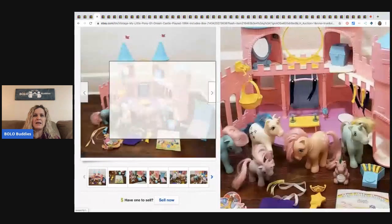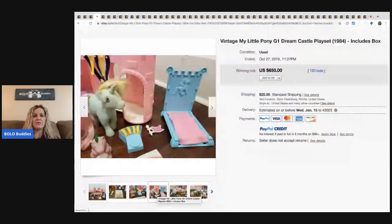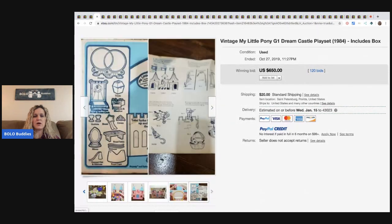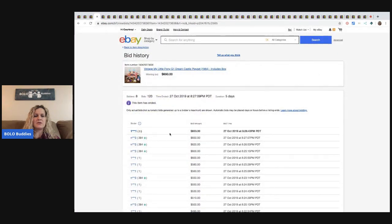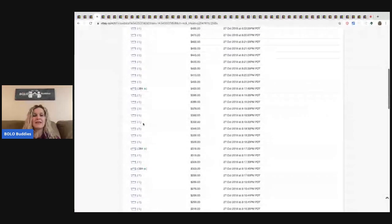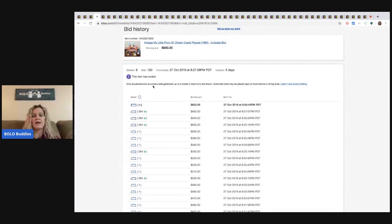The next item is this My Little Pony G1 Dreamcastle playset. G1s are the ones that are big money. I don't know how to tell if something is G1 — if there's somebody watching this that knows, please enlighten us in the comments. It looks like it has the original box. This went for $650 with 120 bids. There was one bidder with zero feedback, which makes me wonder if somebody is trying to jump the bid. But I have people with one and zero feedback buy from me all the time.